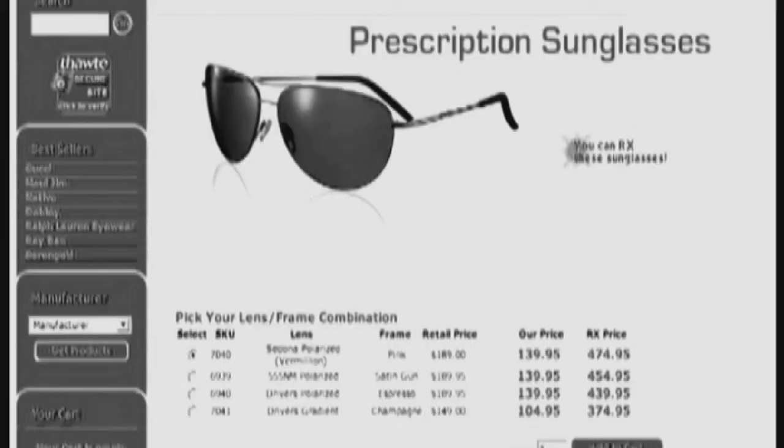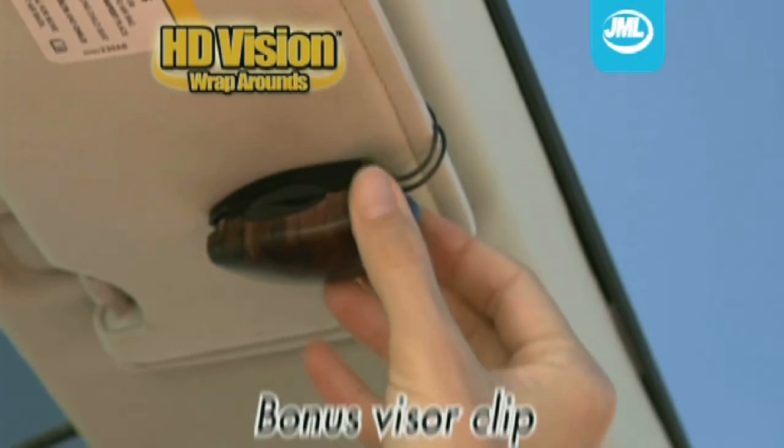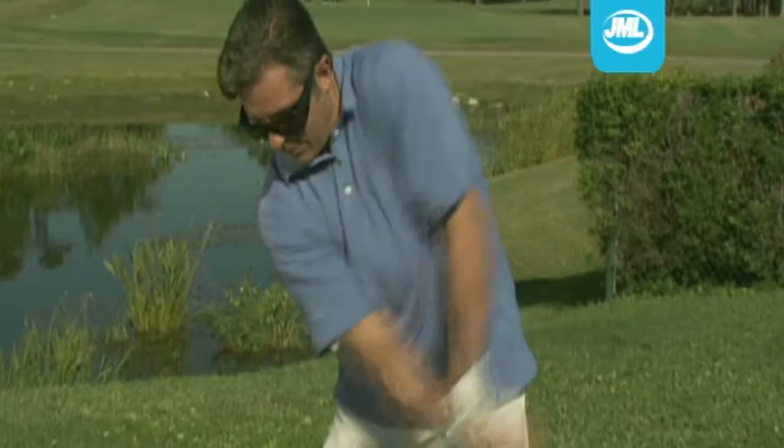Now there's no need for prescription sunglasses. Also included is this bonus visor clip, so now you can enjoy the sunshine. Stay cool this summer with HD Vision Wraparounds from JML. Only $22.90.